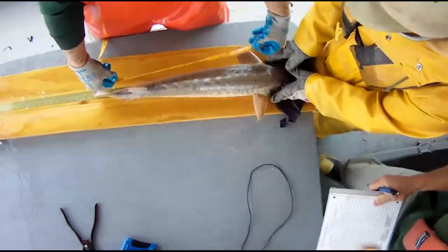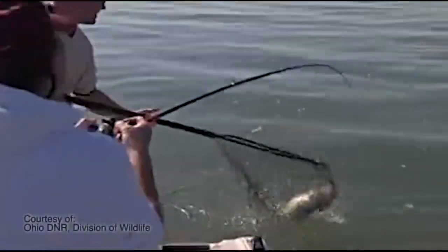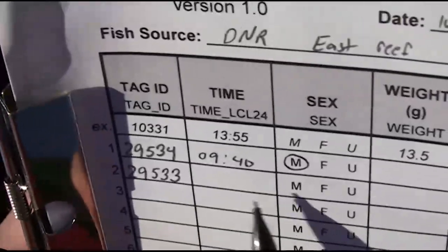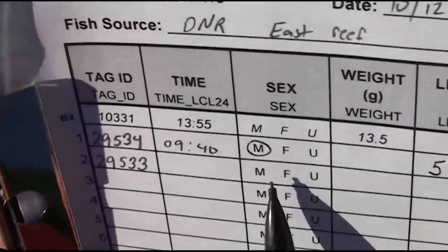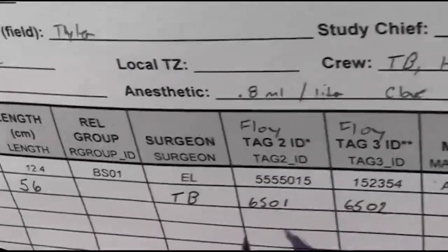Great Lakes fishery managers need answers to these types of questions because they must make decisions to promote a healthy, thriving fishery. Management decisions require the best available scientific information and data about fish, their habitat, and the ecosystem.